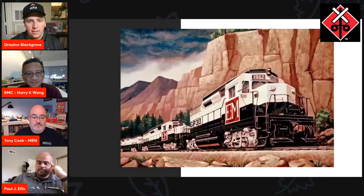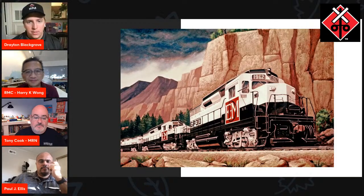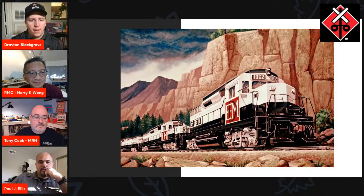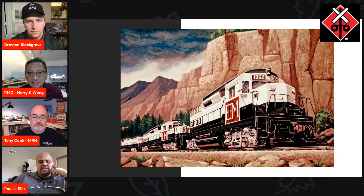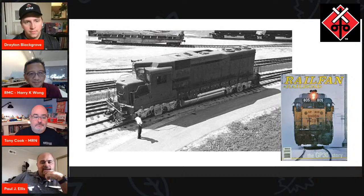Tony, these are great pictures. This photo of the EMD demonstrator is really interesting. Paul, it was originally supposed to be called the GP-22, right? Yeah, that was the original designation. At the time EMD was developing it, that fell in line with their numbering system in the late '50s, early '60s. But then the U-25B showed up from General Electric. EMD wanted to differentiate this locomotive, so the marketing guys said, let's call it the GP-30 and tout that it has 30 revolutionary improvements over previous models. And from there on we have the GP-30.